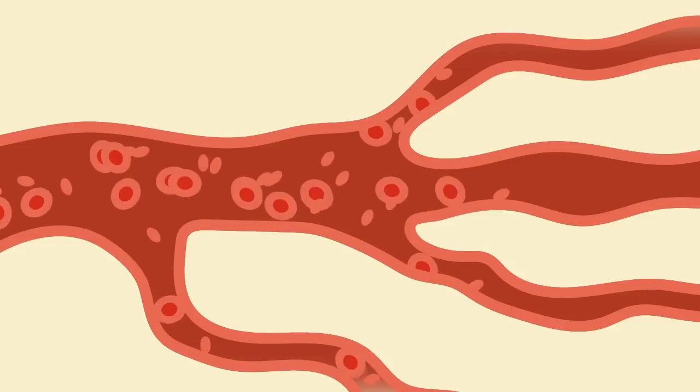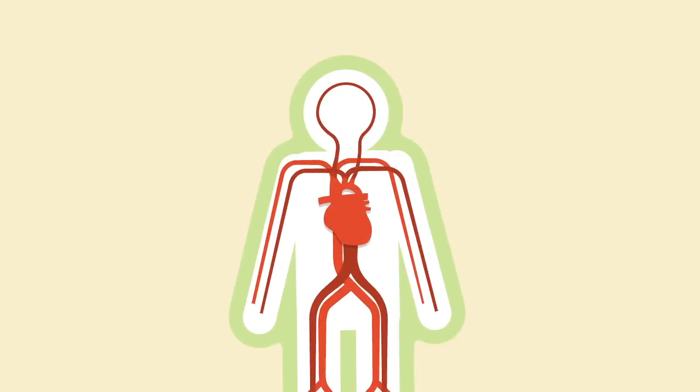Your blood pressure is a result of the elasticity and resistance of your circulatory system, the volume of blood, and your heart rate. Different blood pressure medications work in different ways.